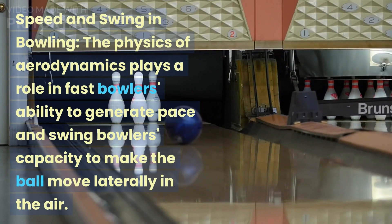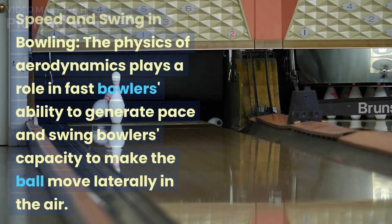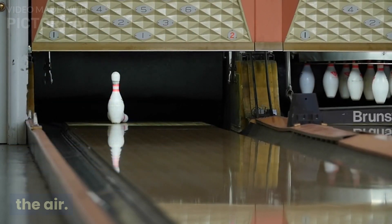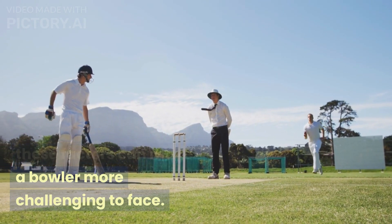Speed and Swing in Bowling: The physics of aerodynamics plays a role in fast bowlers' ability to generate pace and swing bowlers' capacity to make the ball move laterally in the air. Skillful manipulation of these factors can make a bowler more challenging to face.